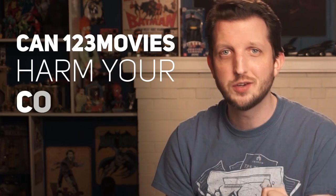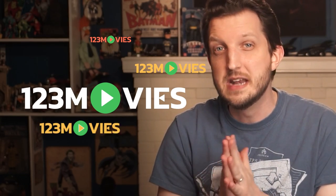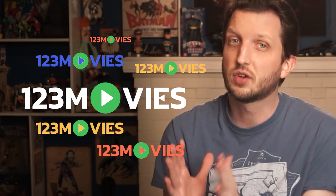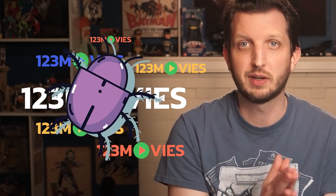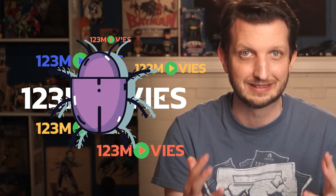The second question is, can 123 Movies harm your computer? Be aware that there are a number of cloned versions of 123 Movies websites. These cloned sites may also carry viruses and malware, which can corrupt your device through malicious links or ad pop-ups. So, to help keep things simple, we recommend installing a strong antivirus or firewall product before visiting any 123 Movies websites.